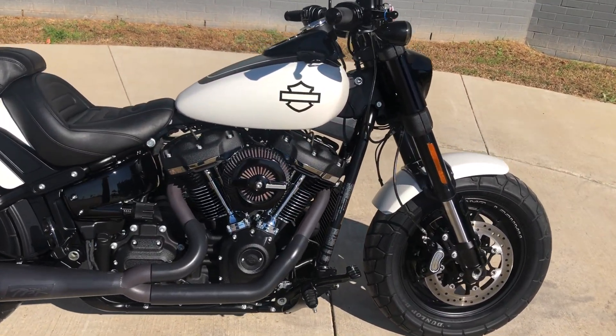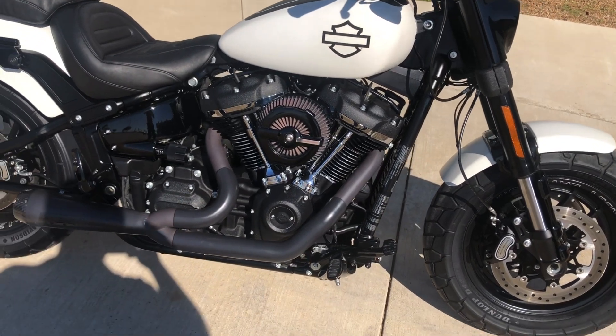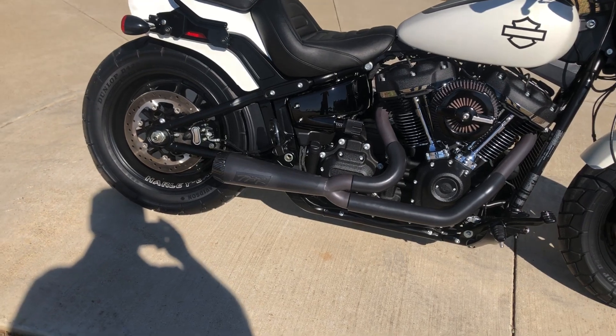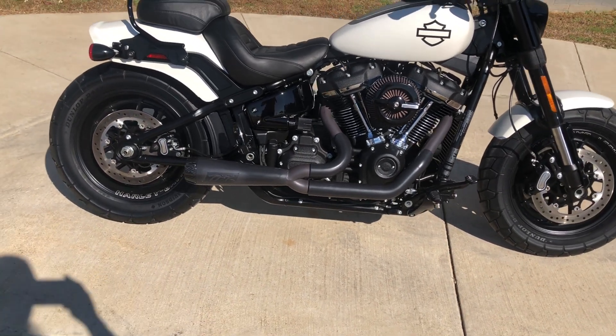This one has the Bonneville Salt Denim paint. It's got the 114 cubic inch fuel injected Milwaukee Eight with a six-speed transmission. We've got a Two Brothers Racing exhaust.